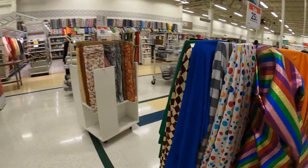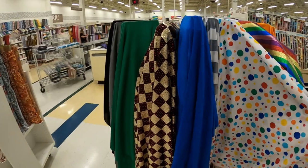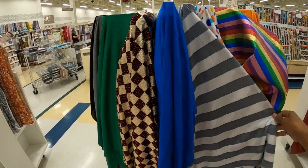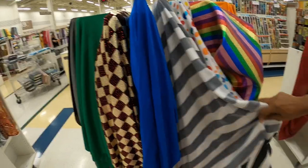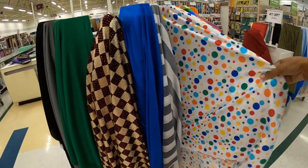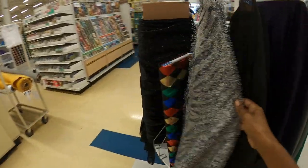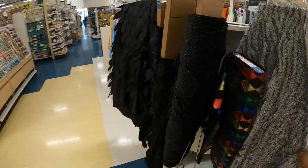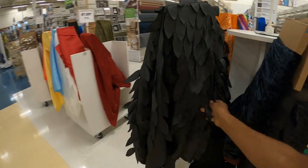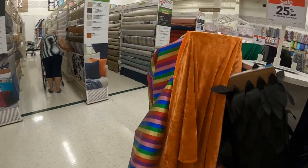Let's start with the section that is a little more festive. I think these are maybe for Halloween. We have the stripes and the little circles and this.